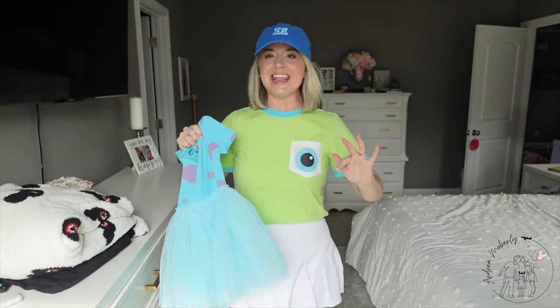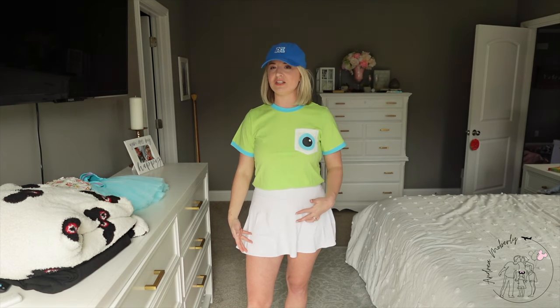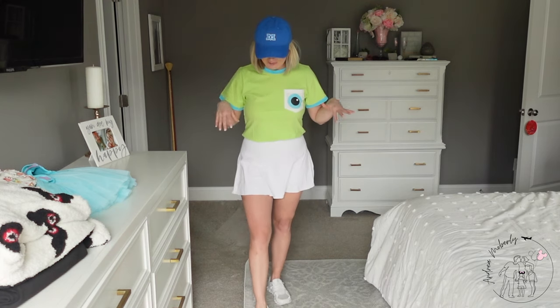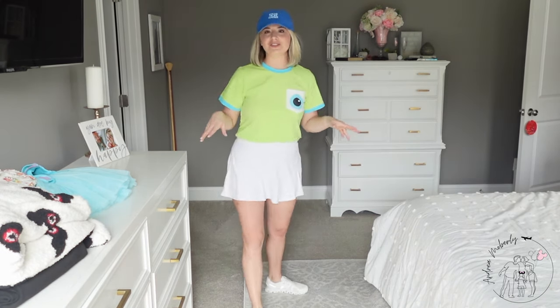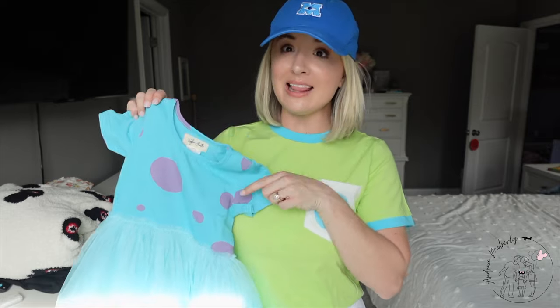I've got this white athletic skort — I will live and die by these athletic skorts and dresses with the built-in short underneath. I've paired it back with my On Cloud sneakers and a little no-show sock. The plus on this hat is I don't have to wash my hair that morning — can I get an amen from all the moms? It's a super big plus! Because it is cooler in the morning, I can just throw a jean jacket over this and it would look just as adorable. Annie could put a jean jacket or even a lilac cardigan over her little Sully dress.